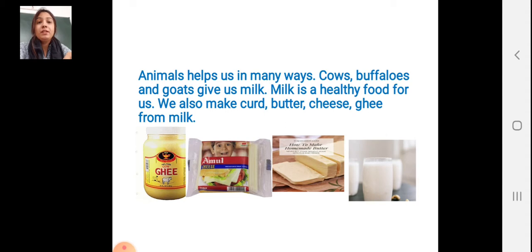We also make curd from milk. From milk we are making curd, butter, cheese, and ghee. From milk, what we are making students? Curd, butter, cheese and ghee.